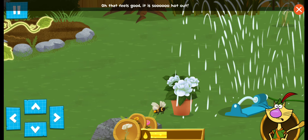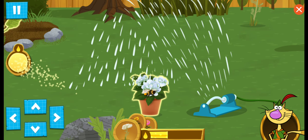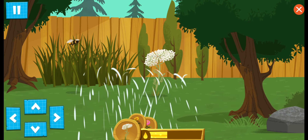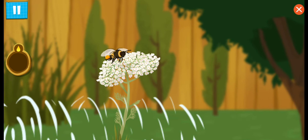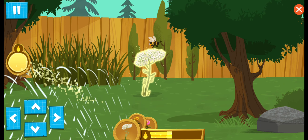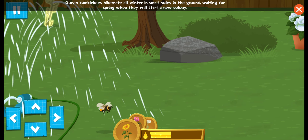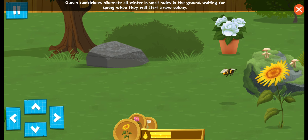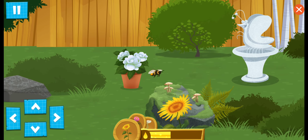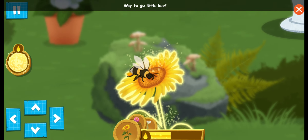Oh, that feels good! It's so hot out! Queen bumblebees hibernate all winter in small holes in the ground, waiting for spring when they will start a new colony! Way to go, little bee!